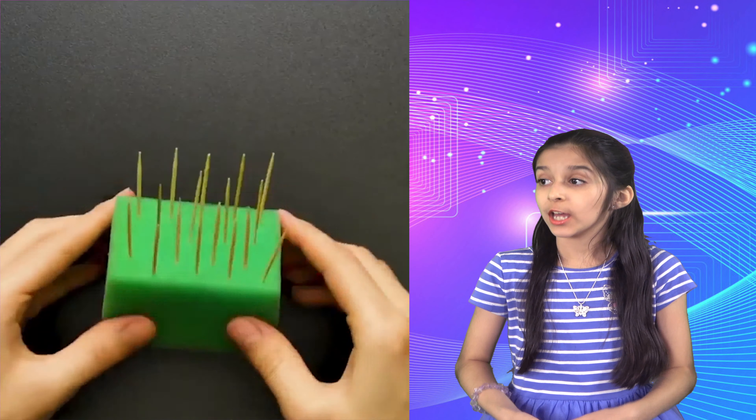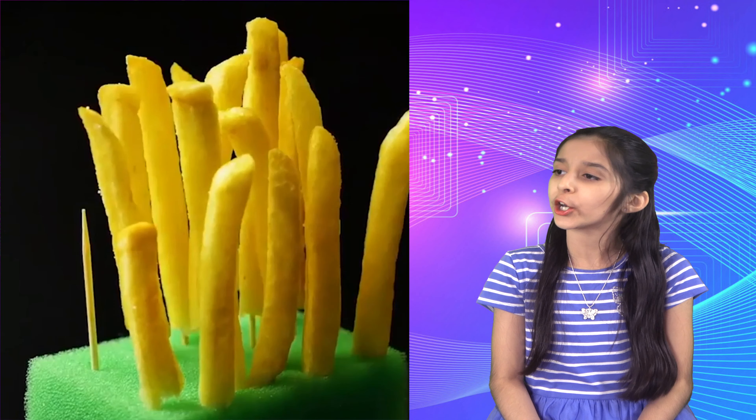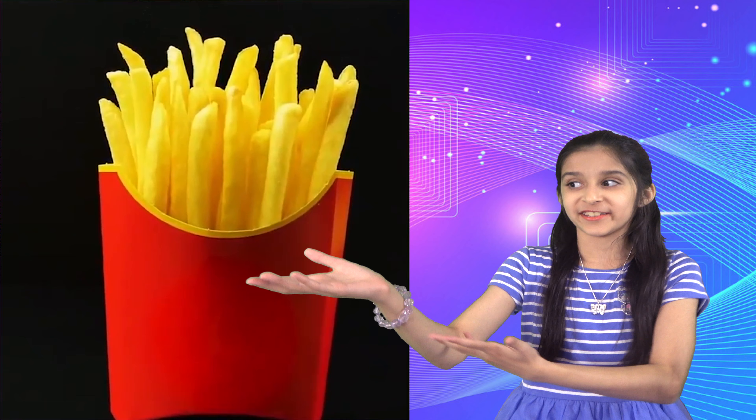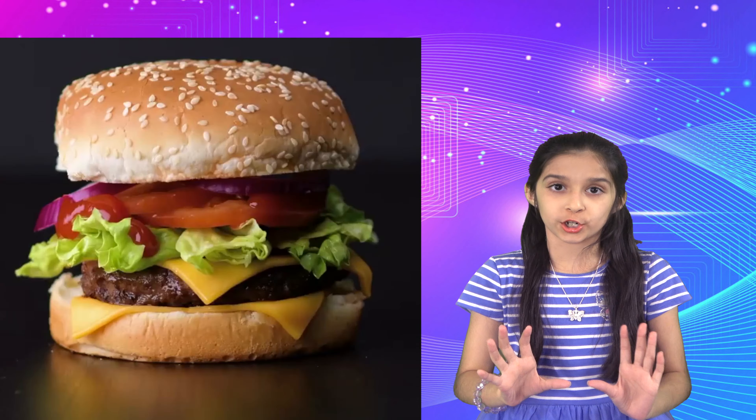Let's go over some food commercials. Here's how they do french fries — they take a sponge, put toothpicks in there, and then put french fries on the toothpicks to make it look all perfect and pleasing. But in reality, this is how it actually is.